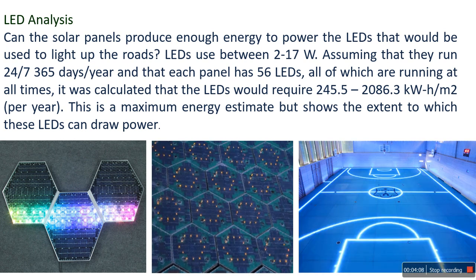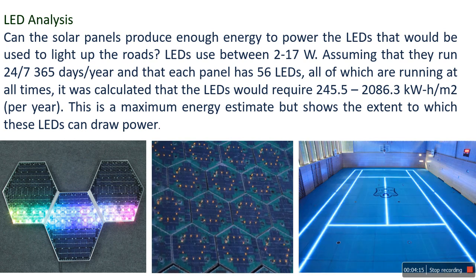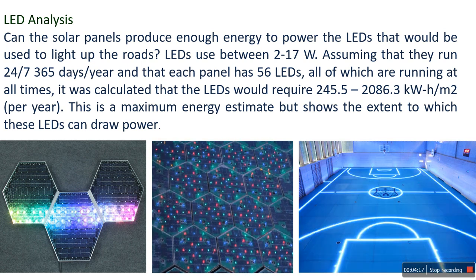The panels have microprocessors which make them intelligent. This allows the panels to communicate with each other, a central control station, and vehicles.